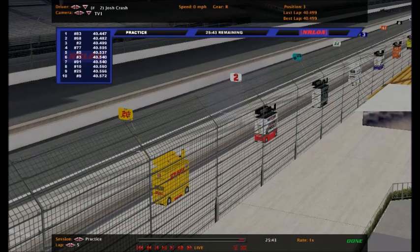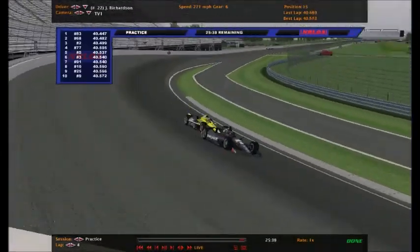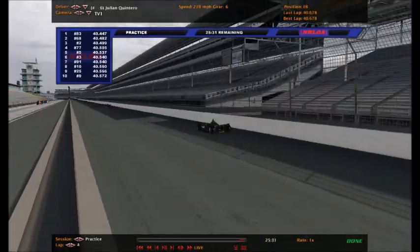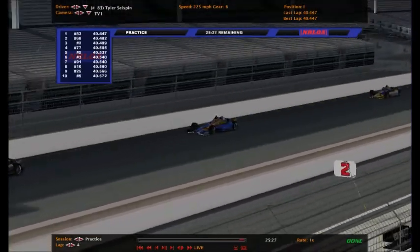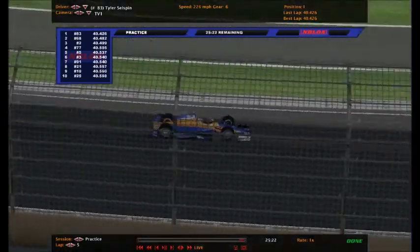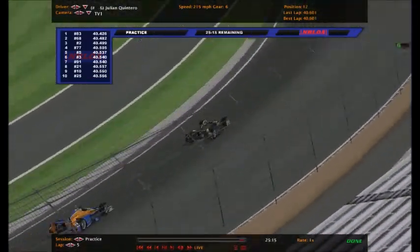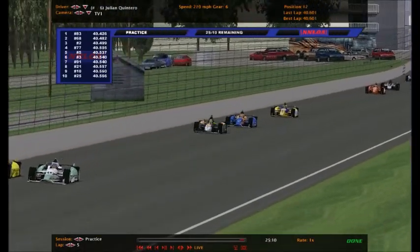Our defending series champion - looks like Josh Crash might have had a problem there. Fastest guy on the charts right now is the number 83 of Tyler Selzman, the defending champion of this series, with a 40.447. It is the 68 of Aiden Shepard who is second on the charts. Josh Crash is third. Cameron Garlington in the number 5 is fourth - I'm pretty sure the number 5 is an Indy 250-only car.